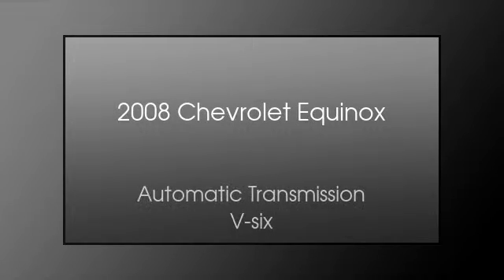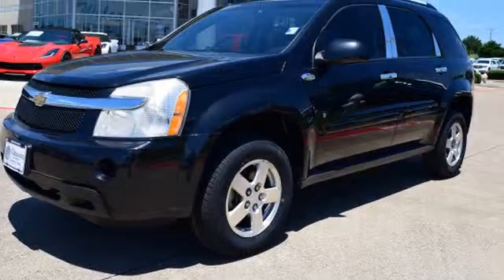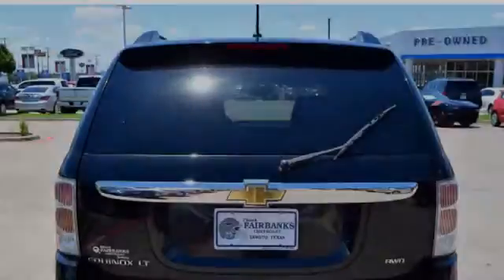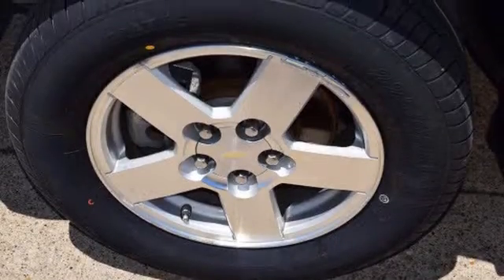This is a 2008 Chevrolet Equinox. This crossover has an automatic transmission and the V6. All of the following features are included: traction control and stability control systems, a low tire pressure indicator, leather seats, fog lamps, an anti-lock braking system, and a tripodometer.